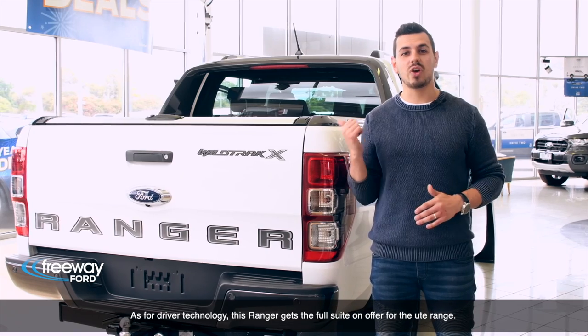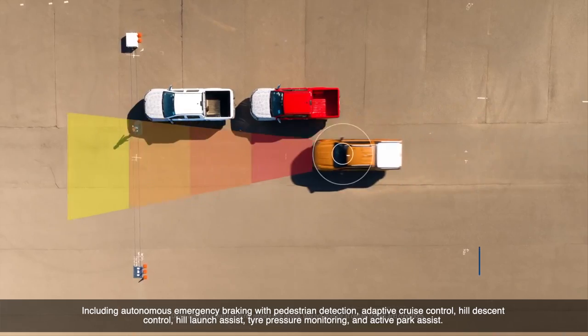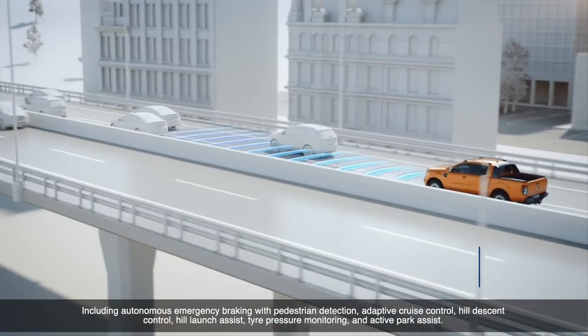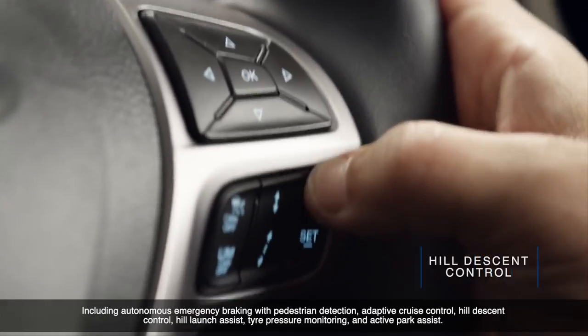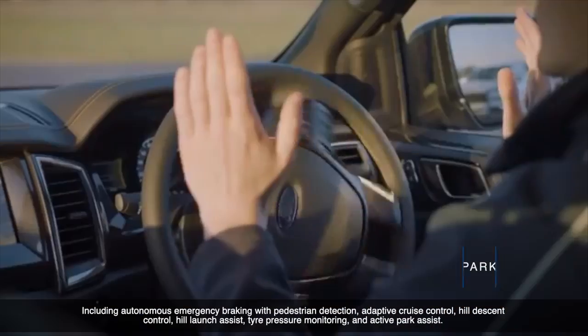As for driver technology, this Ranger gets the full suite on offer for the ute range, including autonomous emergency braking with pedestrian detection, adaptive cruise control, hill descent control, hill launch assist, tyre pressure monitoring and active park assist.